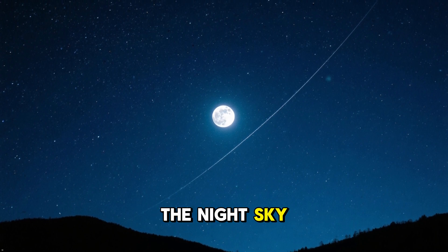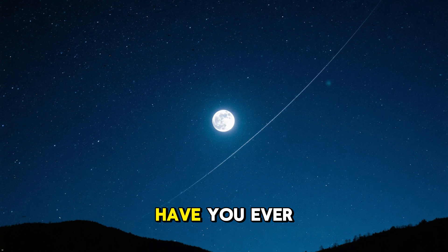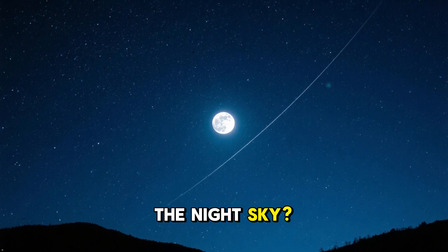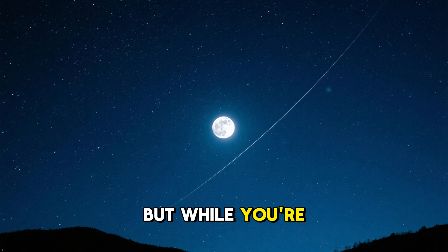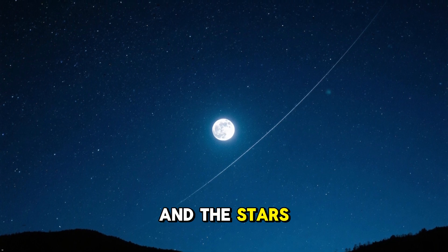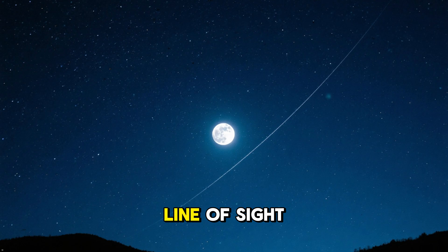Have you ever looked up at the night sky and wondered how do satellites stay in orbit? Have you ever looked up at the night sky? I do all the time, it's so pretty. But while you're up there looking at the moon and the stars, some satellites are whizzing overhead just out of your line of sight.